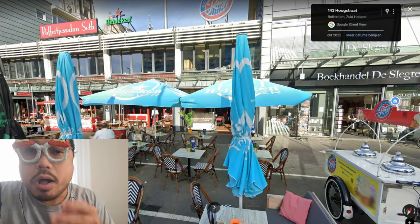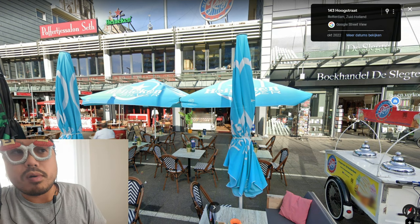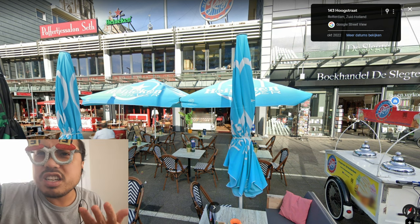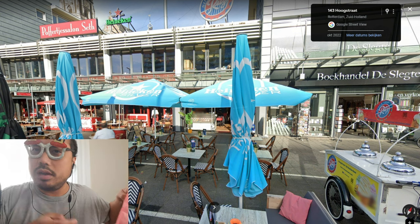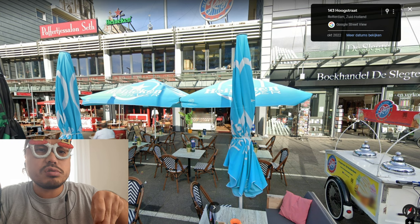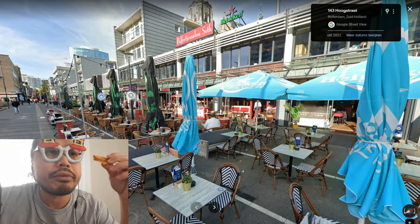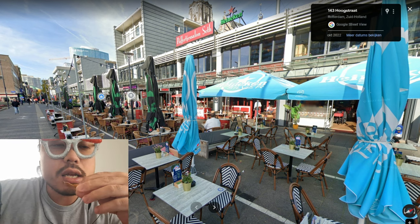Over here there are books, but also poffertjes — mini pancakes in the Netherlands. You should try them, believe me. They have different places for different food, but poffertjes are a real Dutch pancake delicacy.